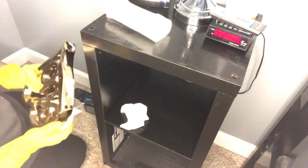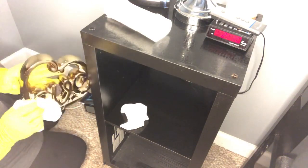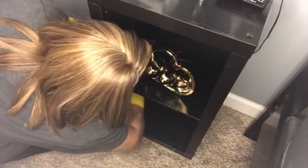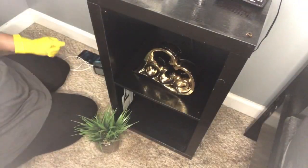Our bedroom does hold a lot of dust, so what we decided to do was order more filters and change them out more often than we do now — maybe once a month. Hopefully we'll see a big decrease in the dust that we see here.